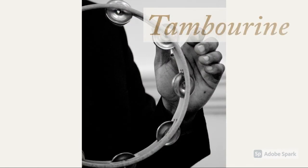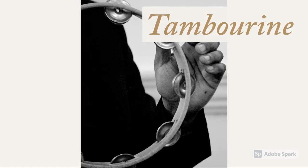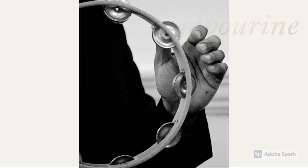The last instrument that we will talk about is called the tambourine. Tambourines are played by holding one side and hitting the other with your hand or leg. These also only create one sound like the triangle, but they are very fun to play. I hope that you enjoyed learning about all the instruments and found one that you would like to play.